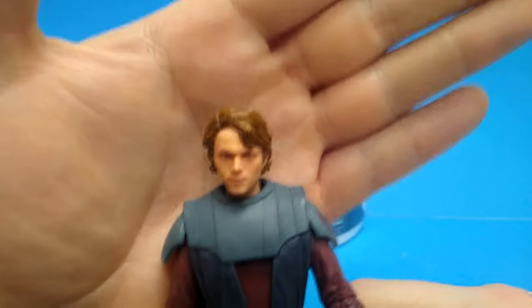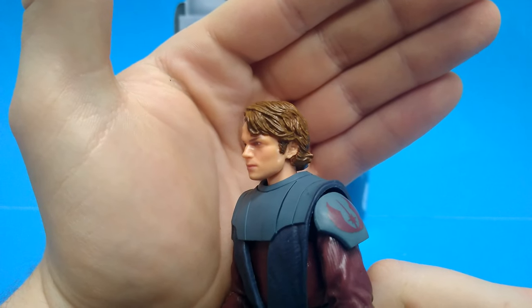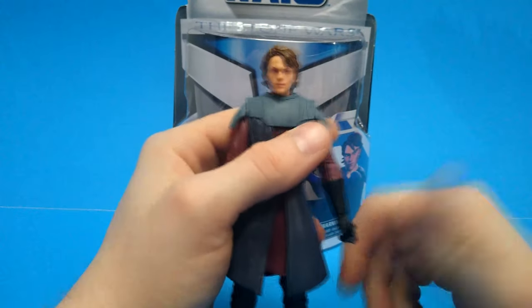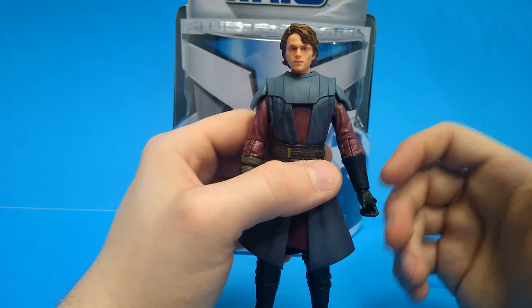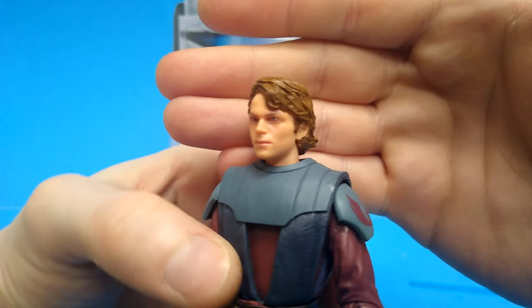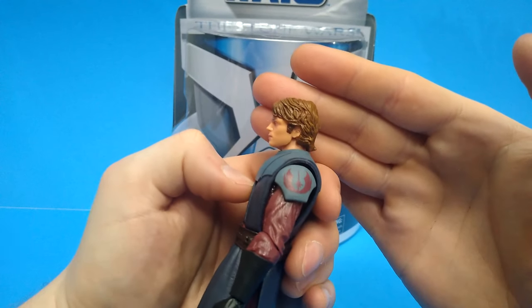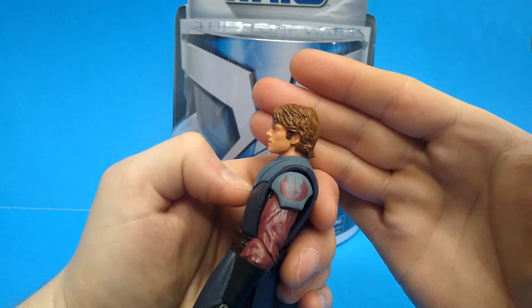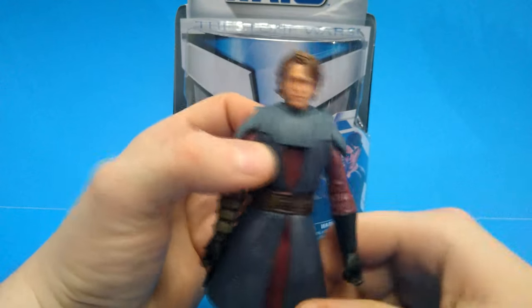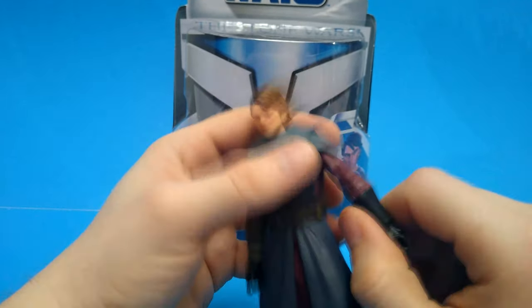Moving on to the actual figure — it's got a decent likeness. From certain angles you get a Hayden Christensen look, but straight on it's hard to describe. It looks like they took the 3.75-inch figures and just put them in a grow ray and blew them up, which is why the face looks a little off. He's very shiny too, but kind of expected. The hair sculpt's nice, very reminiscent of season one through six Clone Wars Anakin — he got the Episode III hair in season seven. Down to the armor, he's got the Jedi Order logo on the pauldron.